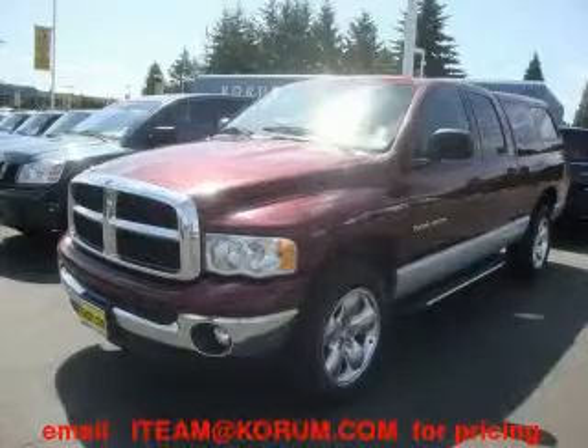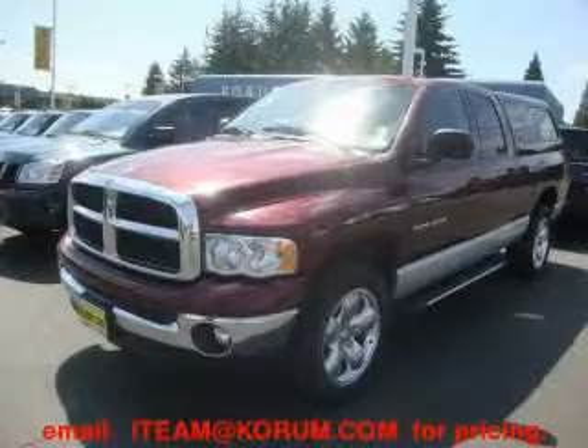This is a 2003 Dodge Ram 1500. Strong, durable, and dependable.